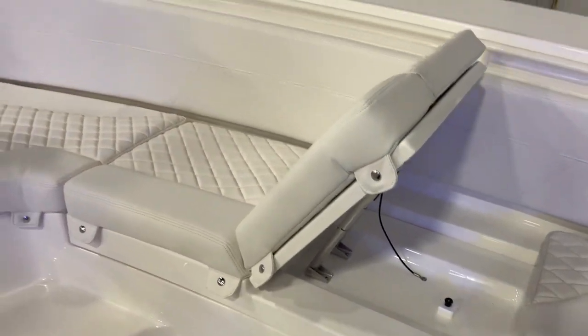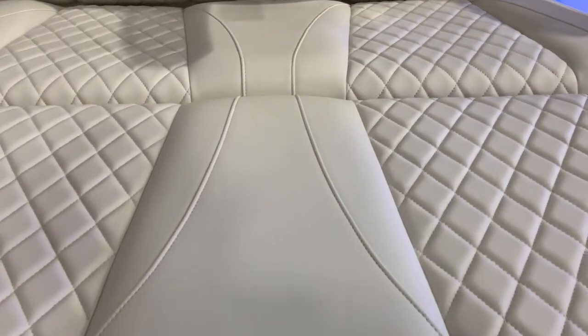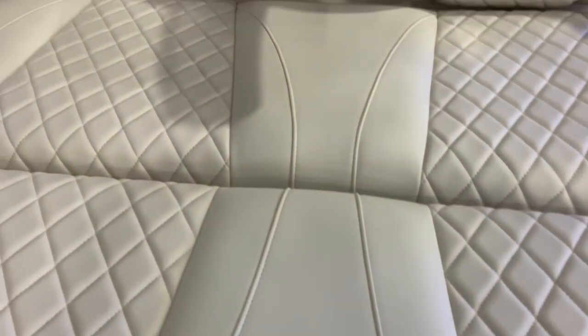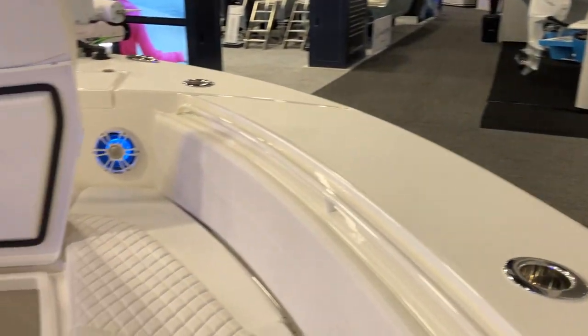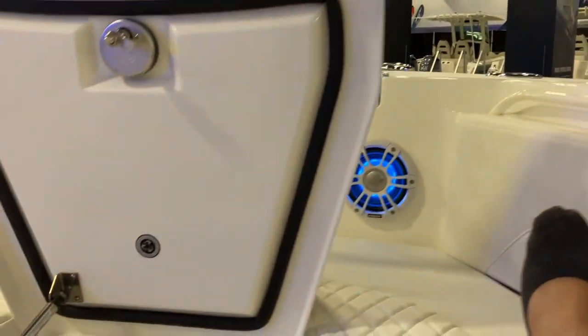Very solid. Something cool they did on this design — they have more of a bench seat forward. This slides forward as well and then lifts up, so great storage down below — insulated cooler as well. By sliding it forward towards the bow, someone with longer legs will be easily accommodated. I'm 5'8" and leaning back in the backrest — plenty of room for larger guests and owners to enjoy the forward bow.